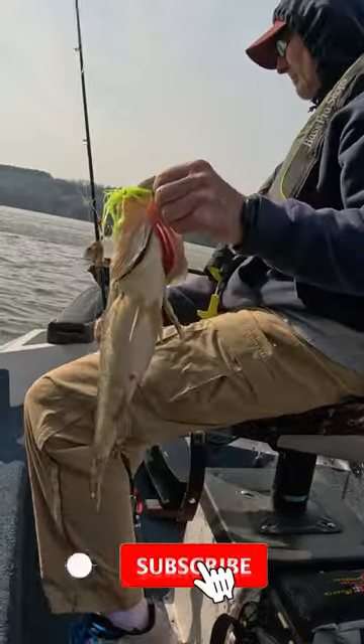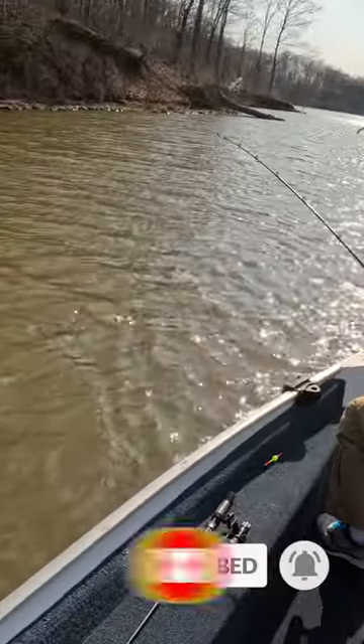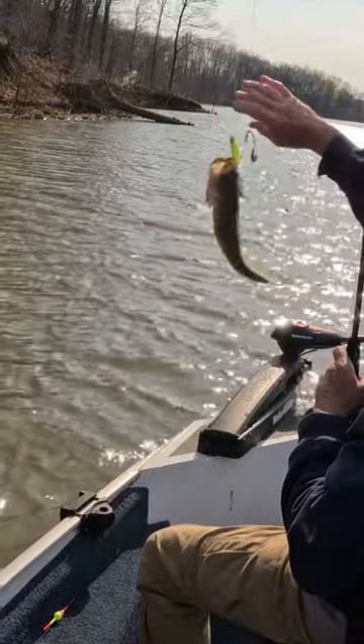Nice. Probably what, three pounds? He's right in that range for sure. Threw that other one back at 17 and a half inches — it was in the slot limit. We realized that was not a keeper.